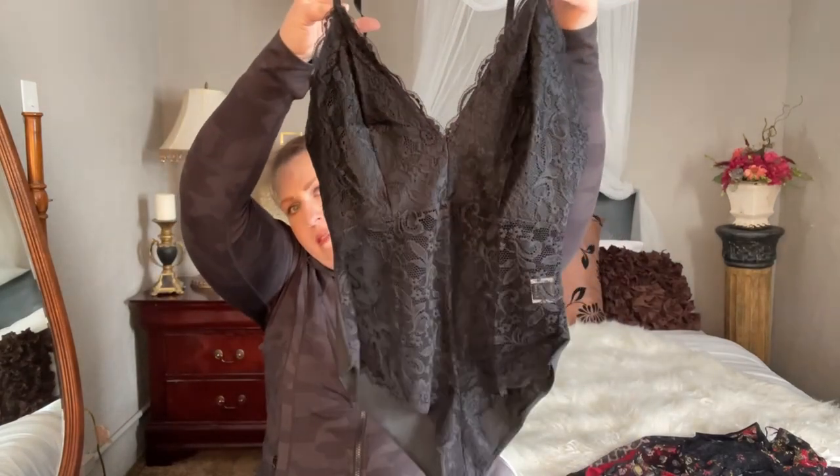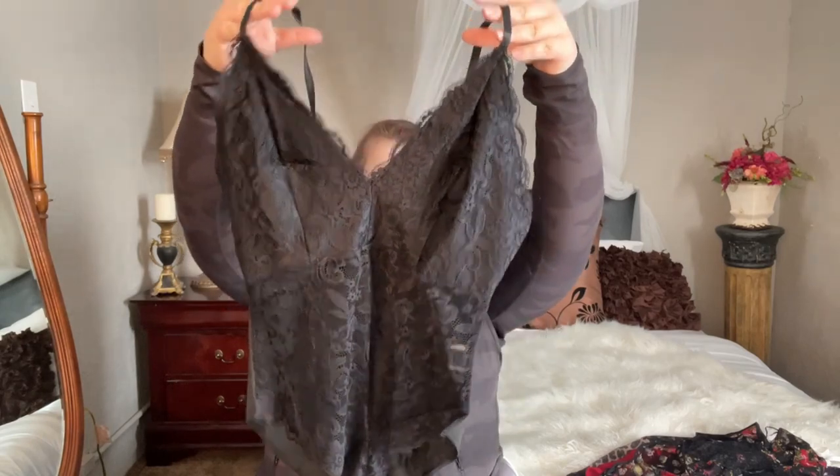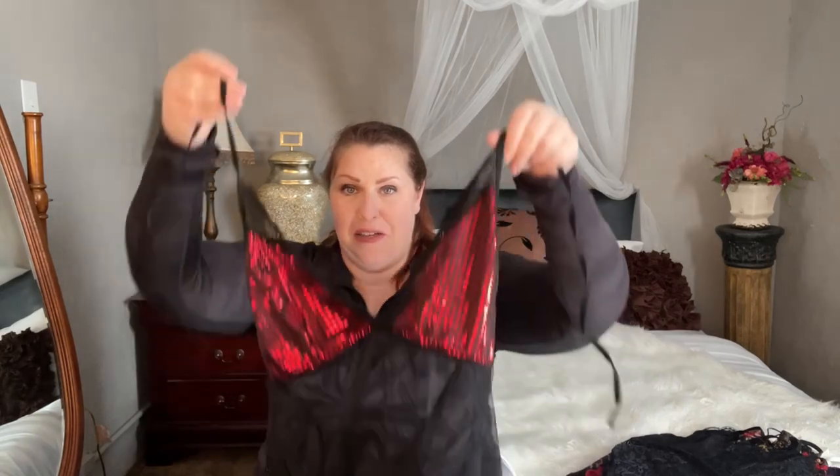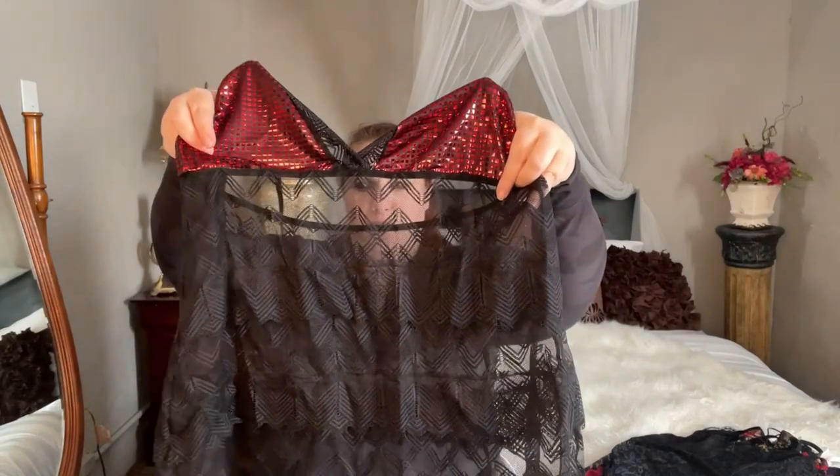This one is all black — very basic piece, but basic is a good thing. And last but not least, I lied — I didn't buy all bodysuits. This one is a babydoll. It's a halter style babydoll, a little dress that's totally see-through, but with the right undergarments it would be phenomenal.